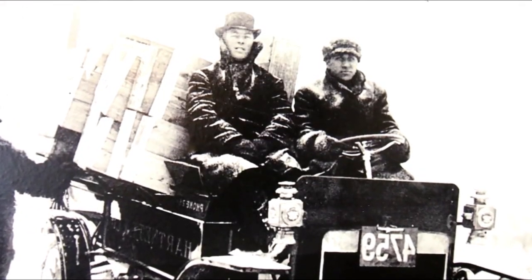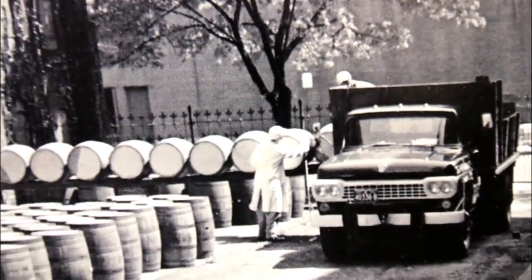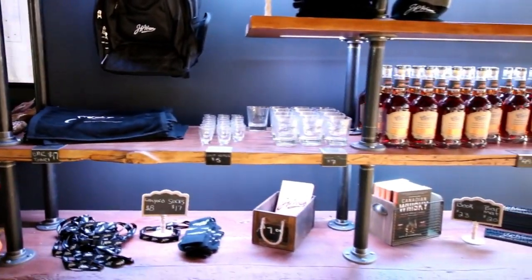JP Weiser's is a Canadian-made whiskey made here at the Hiram Walker Distillery. It is a grain-to-glass facility making whiskey here since 1858. Here, customers are able to buy merchandise of JP Weiser as well as our products. All of these bottles here on the wall are all bought from our LCBO.